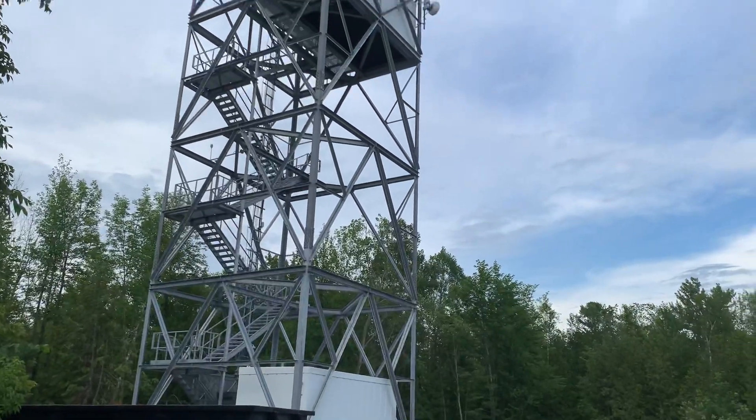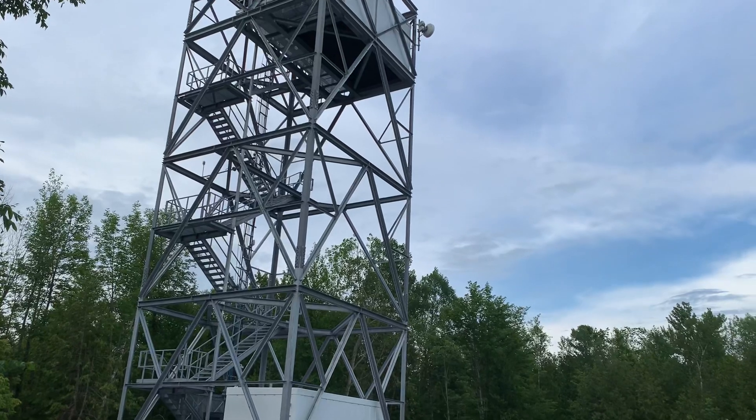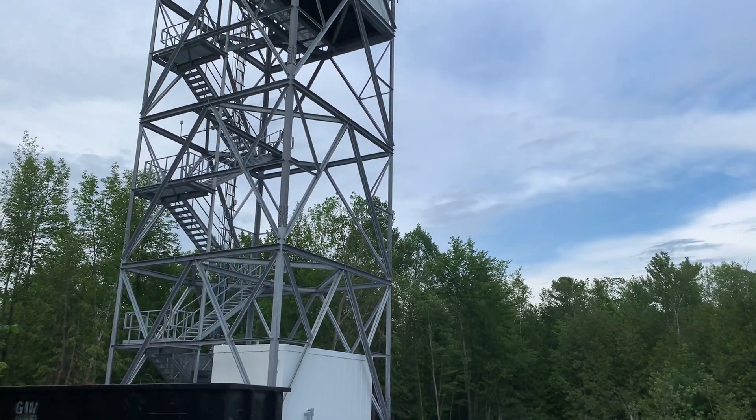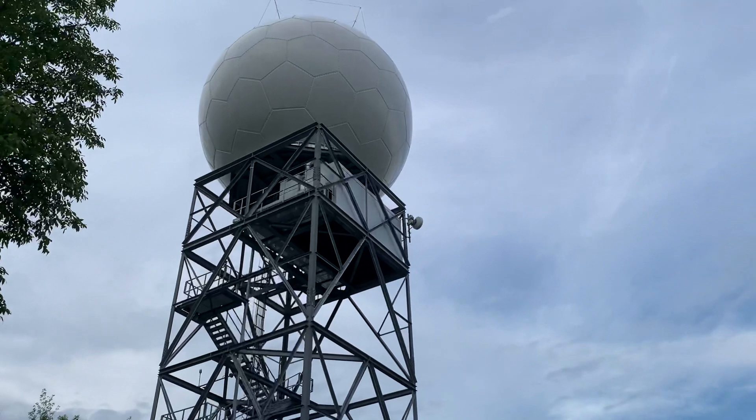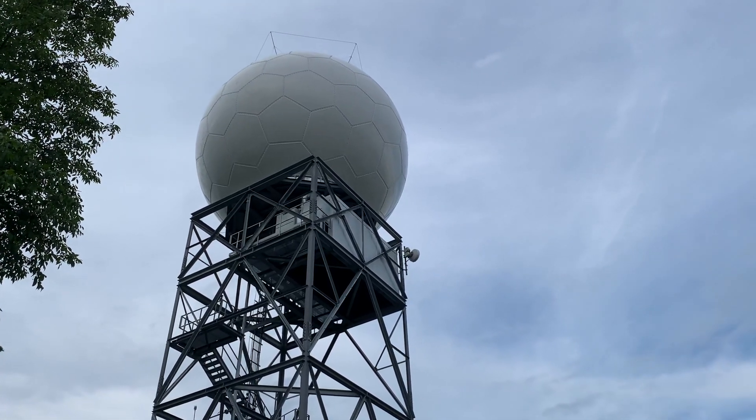I wish I had some raw eggs to hold up and see if they'd fry, or one of those fluorescent light bulbs — if you hold one up in the air and there's a strong electromagnetic signal, the plasma will light up without plugging it in.